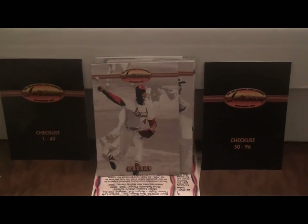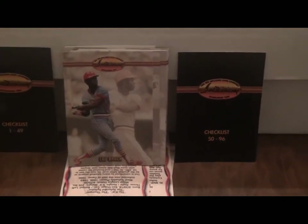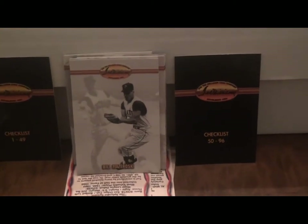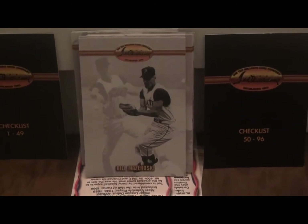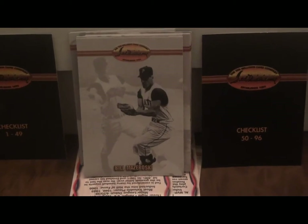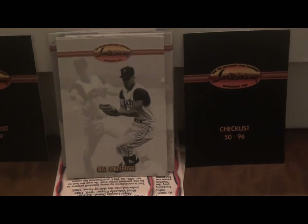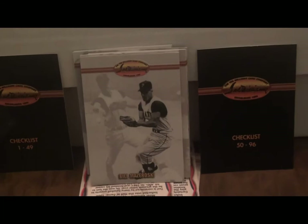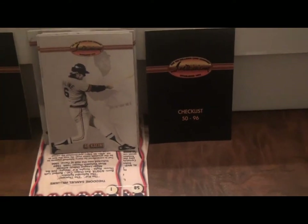There's Lou Brock, Bill Mazeroski. Not really a great player overall but well known for one thing — his walk-off home run in 1960 for the Pirates against the Yankees. He was the last player to end a World Series with a walk-off home run until Joe Carter did it in 1993. So if you're a Pirates fan, Mazeroski is a legend, but not really a terrific all-around player.